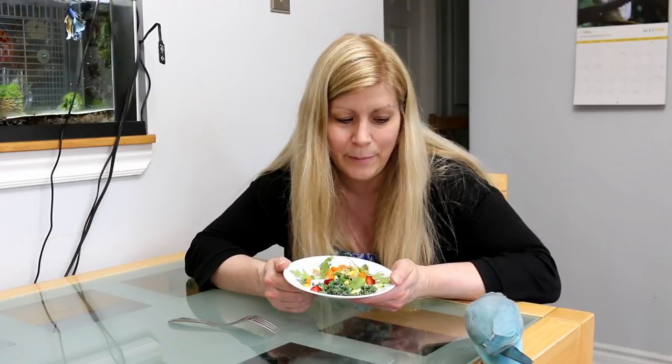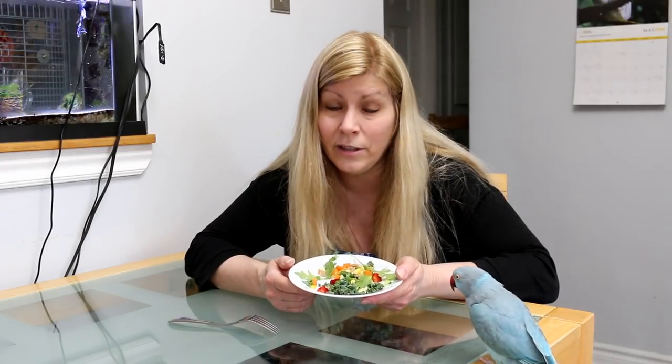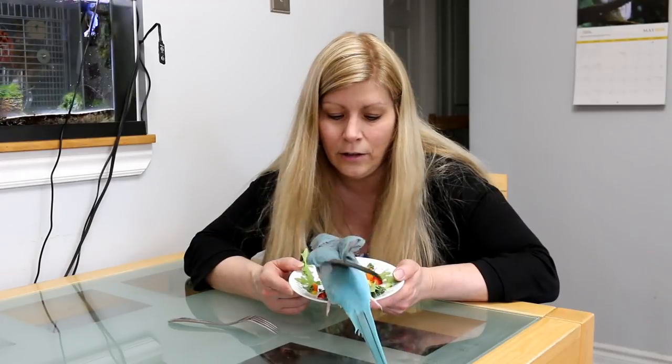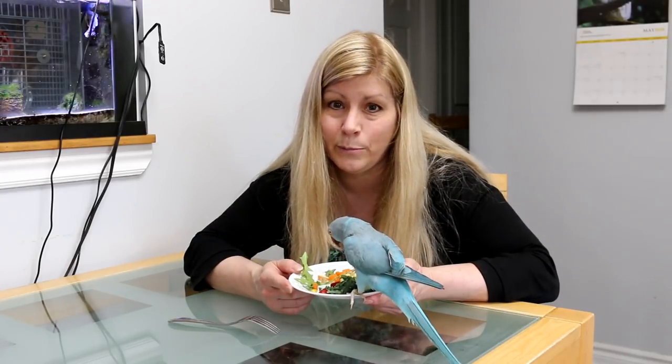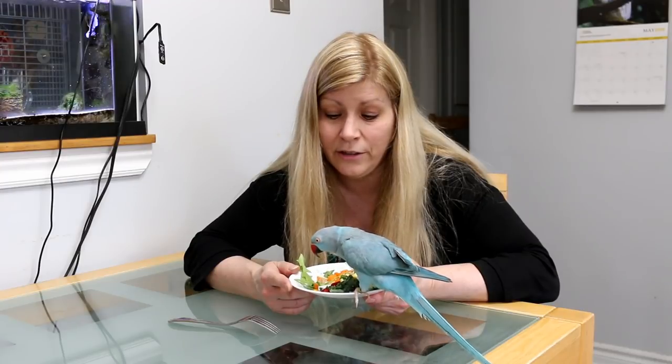One of the best ways to get your bird to eat is to eat in front of them. She's curious, and if you've got a bigger bird like a parrot or one that's tame that will come to you and land on you and see what you're eating, they see what you're eating and they want it too. So Rio's curious. They might land right in your bowl, so you can have a bowl just for them and pretend you're eating it.